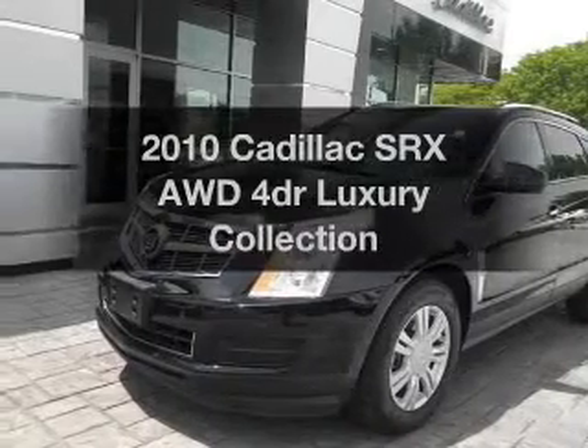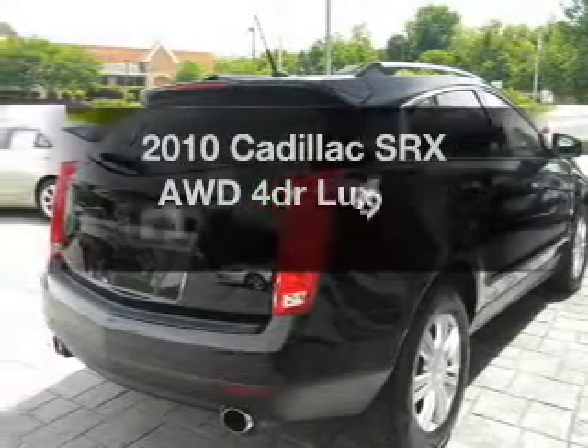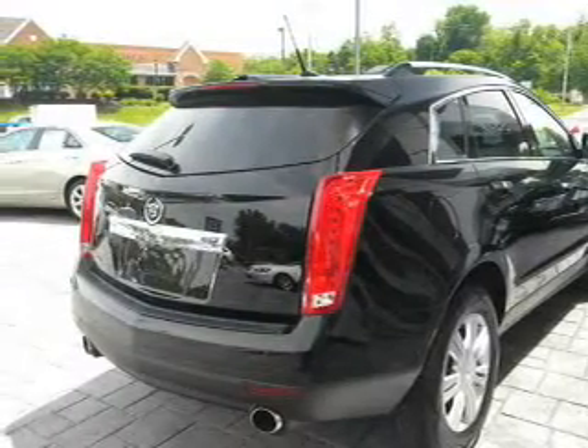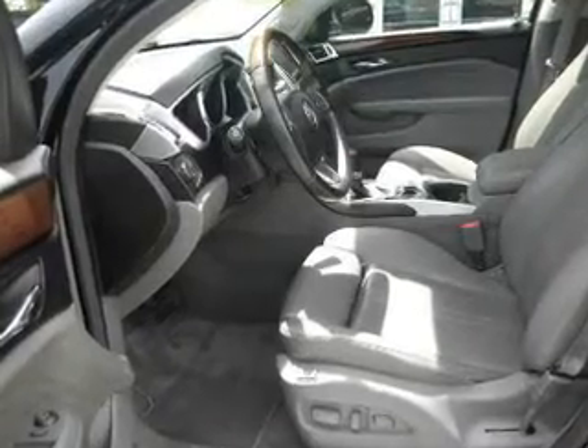Introducing the 2010 Cadillac SRX. If you're looking for an automobile with great attributes, look no further. With a reliable engine connected to a smooth shifting transmission, the anti-lock braking system will keep you safe on the road.